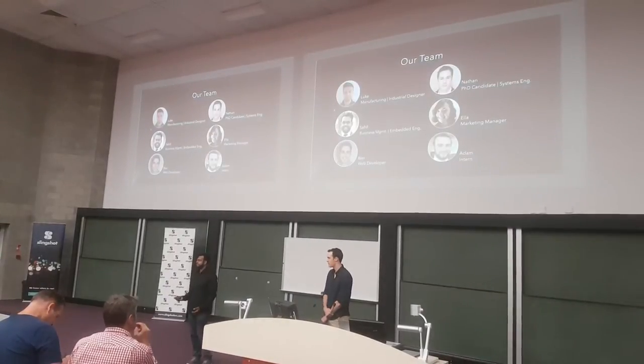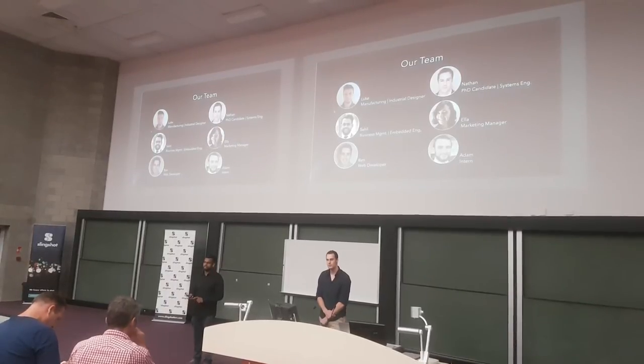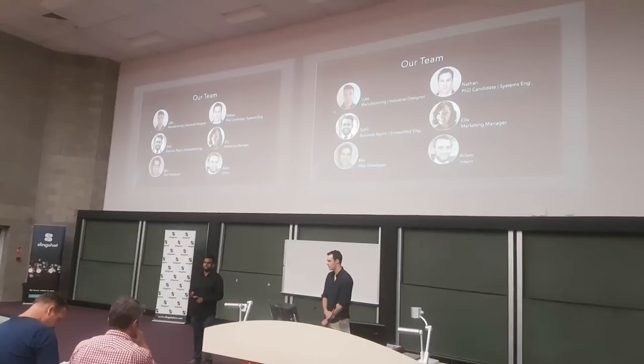Our ever-growing team now consists of six people. Luke is in charge of manufacturing and industrial design. Nathan is a PhD candidate in autonomous systems and also is our systems engineer. I handle business management and embedded engineering.